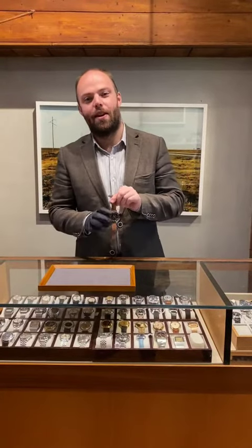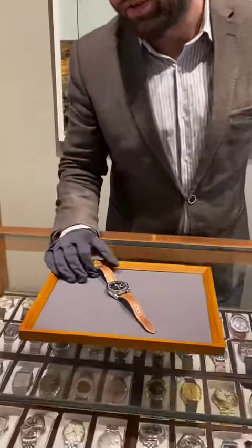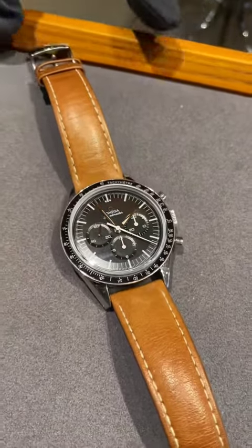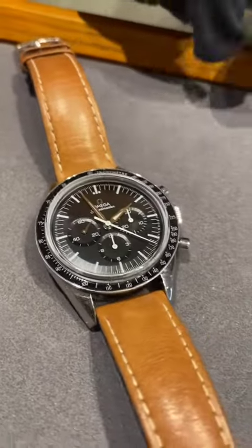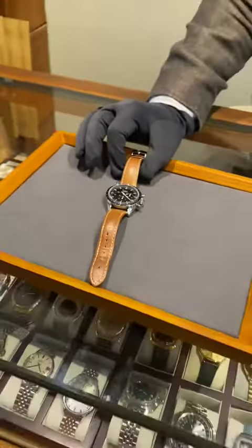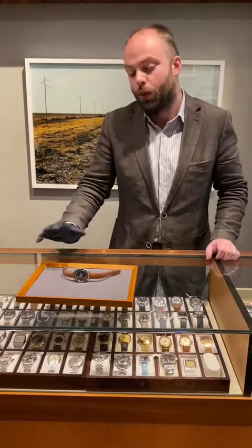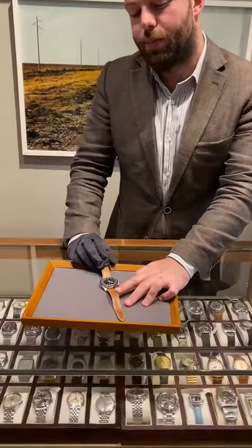Today we're having a look at this numbered edition Omega Speedmaster, what they call the First Omega in Space. This is based off the 1962 Speedmaster, the CK 2998. It's a little bit smaller than the Speedmaster Professional — this is 39.7 millimeters rather than the 42 millimeter which is the standard Speedmaster Professional that a lot of people will be used to.